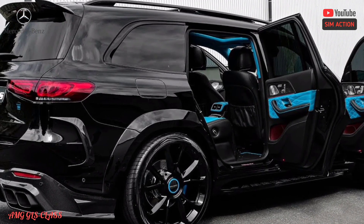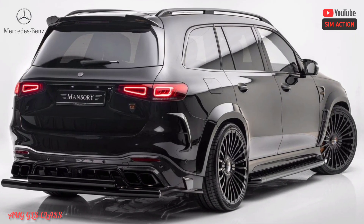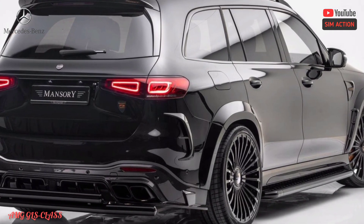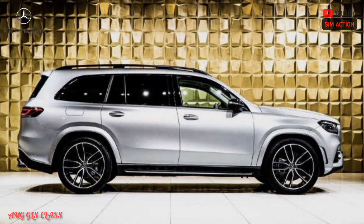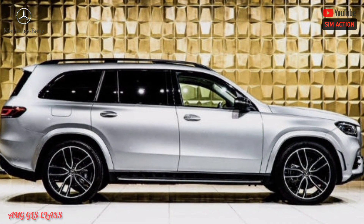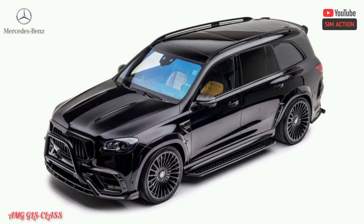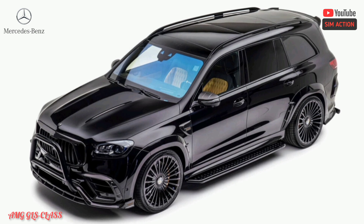There is big news as far as available powertrains. After briefly pausing the availability of V8 motors in its U.S. configuration due to microprocessor shortages, the strong twin-turbocharged 4.0-liter V8 is returning to the Mercedes lineup, including the GLS SUV. This means the GLS motor setup once again starts with a 362-horsepower 3.0-liter turbocharged inline-six coupled to a 48-volt mild hybrid system in the GLS 450.